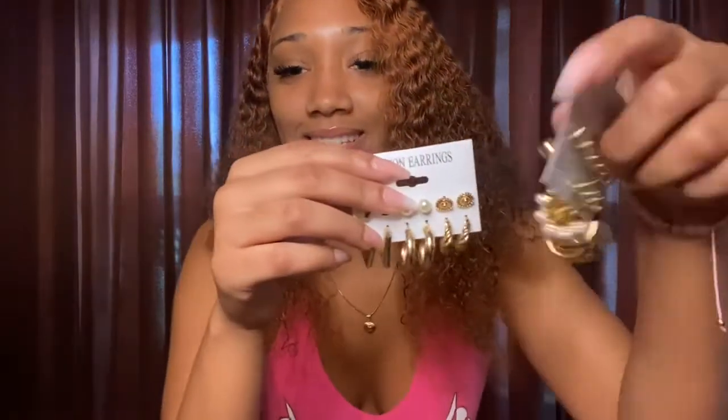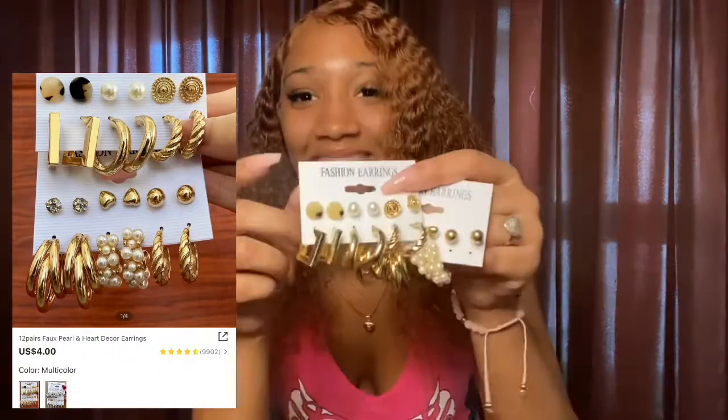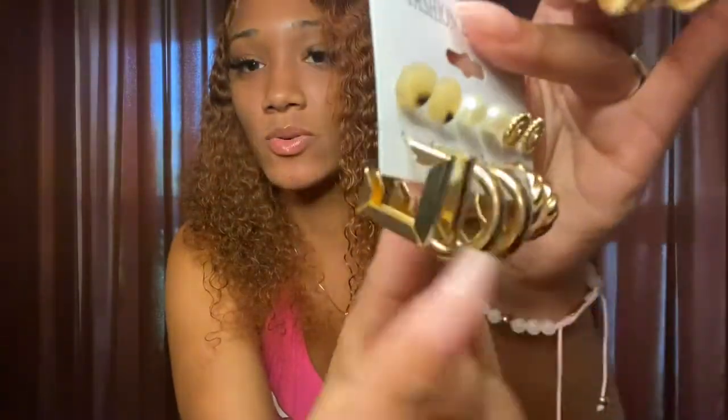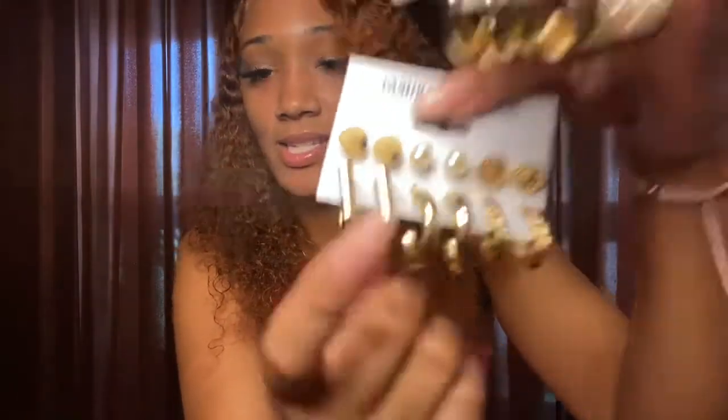The first thing we're gonna get into are the accessories. Usually I do accessories last but I wanted to do it first because I want to put an earring in. I really love these earrings — these right here are my favorite. Let me show you how the back looks — they're really really pretty. I'm gonna put these in because they're just my favorite little razzle dazzle. These are the first ones I haven't worn yet — let me know if y'all like these.